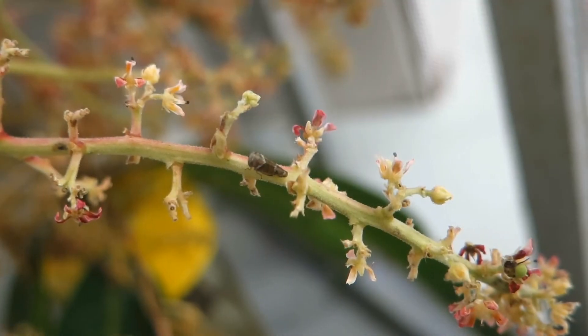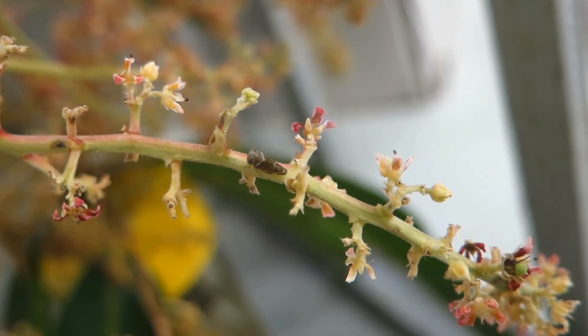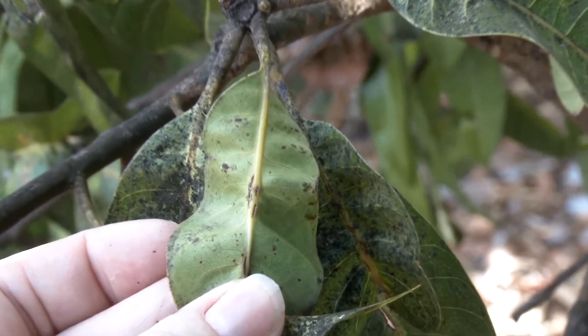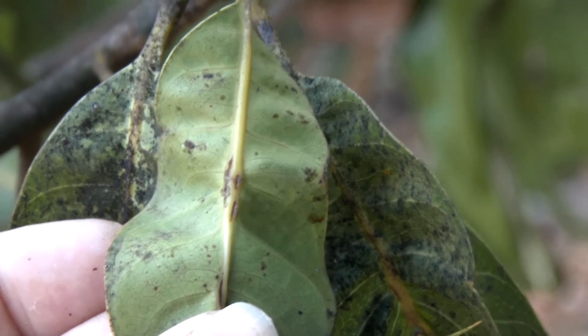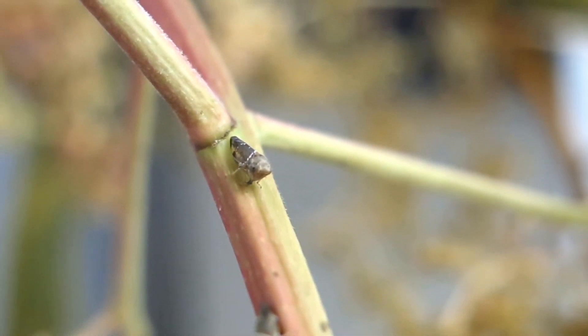Mango leafhoppers breed all year round but produce more eggs during the flowering and fruiting period. Eggs are inserted into the midrib of the new leaves and into flower panicles. The eggs hatch in 2 to 3 days and the development period from nymphs to adult is 12 to 20 days.